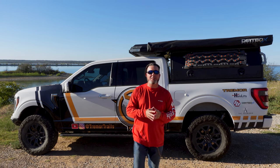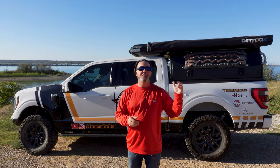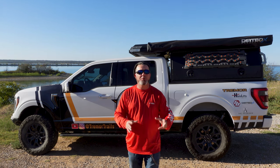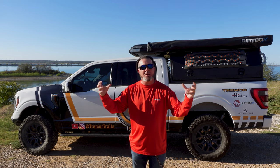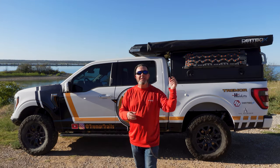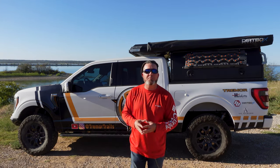Hey guys and welcome back to Tremor Trails. Hope everybody's doing well. I am super excited about today. After months and months of research, going to different expos, talking to different people, talking to manufacturers, putting my hands on products, I believe in my humble opinion that we have found the best truck wedge camper currently out on the market. Today I want to introduce you guys to our brand new setup. Today is all about Dirtbox Overland's truck camper. Let's go look at it.